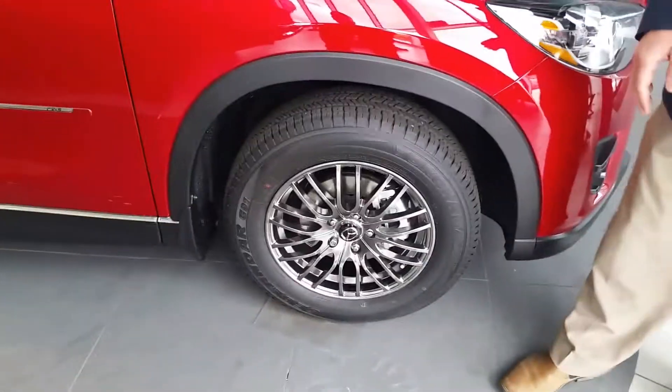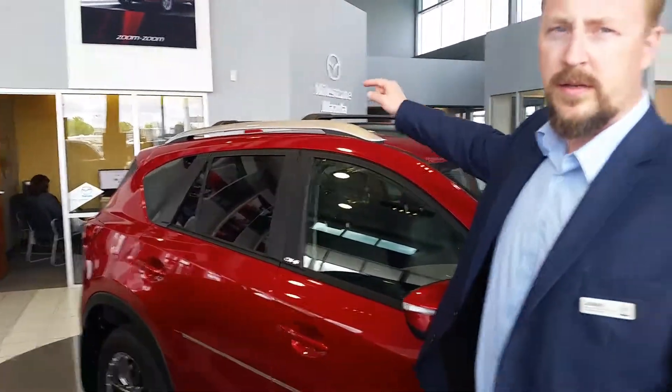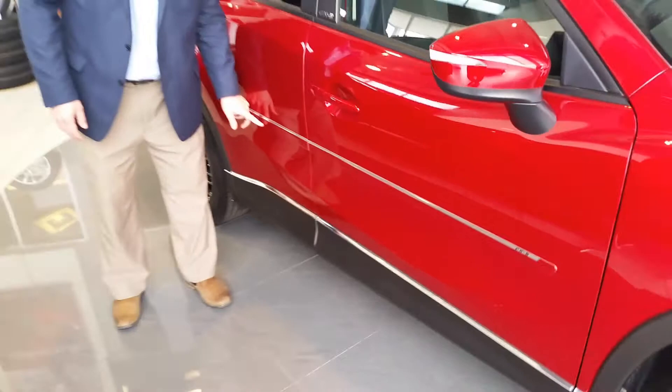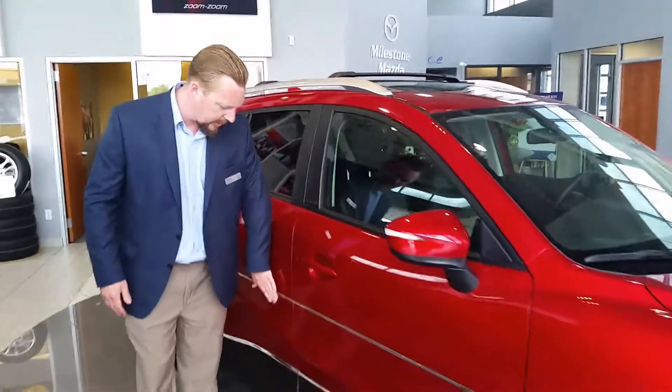We have the roof rack crossbars, the carbon fiber applique on the pillars, and along here are very functional chrome body side moldings — so if somebody opens their door in the parking lot, they're banging into this and not the paint job.